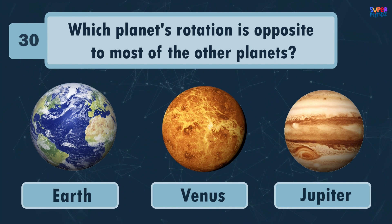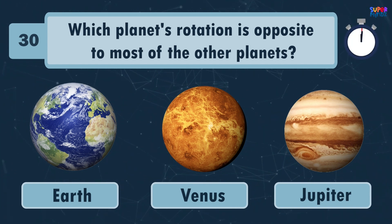Which planet's rotation is opposite to most of the other planets? Venus!